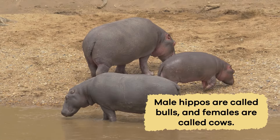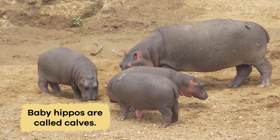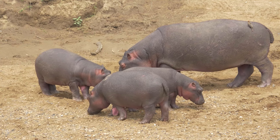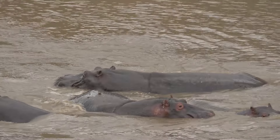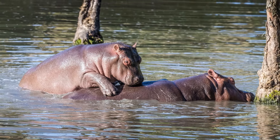Male hippos are called bulls, and females are called cows. Baby hippos, called calves, stay close to their moms and can even drink their mom's milk underwater. Hippos are known for being very protective of their young and will do whatever it takes to keep them safe. Sometimes they even let the calves ride on their backs in the water.